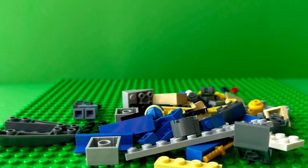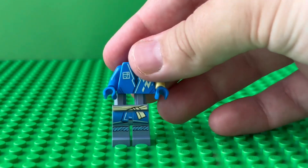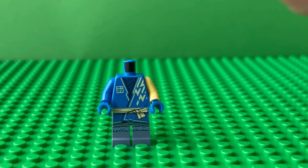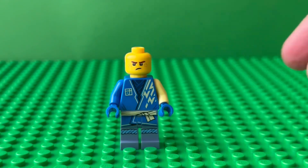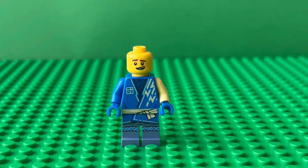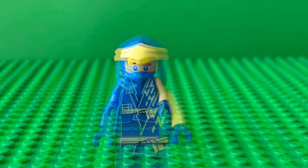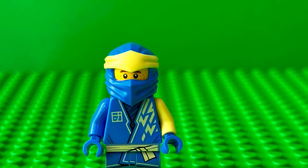Let's get started with Jay. Jay is wearing this blue ninja suit and he has two face expressions — an angry one and this confused one. He has a blue helmet, and here he is.